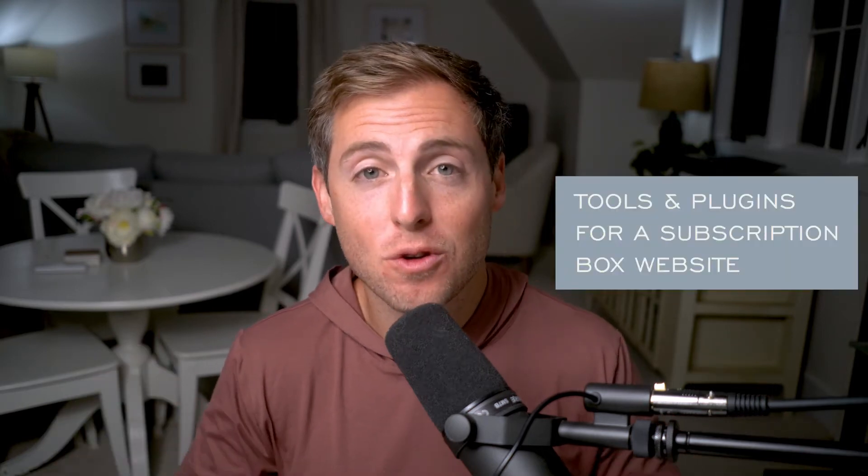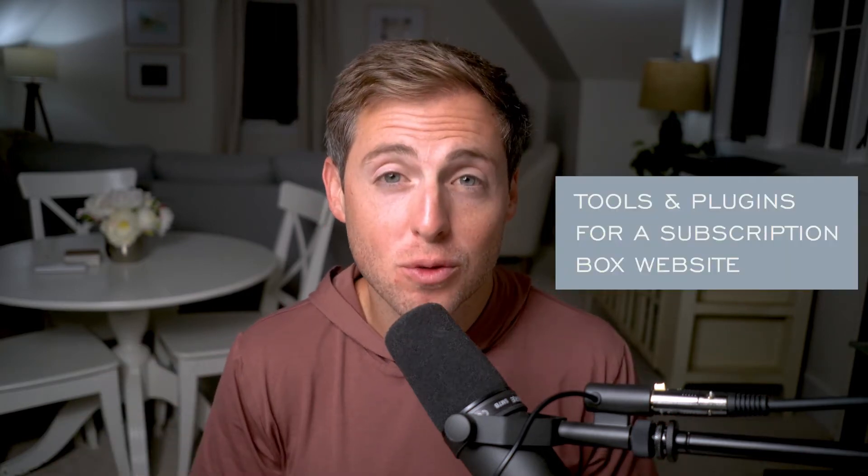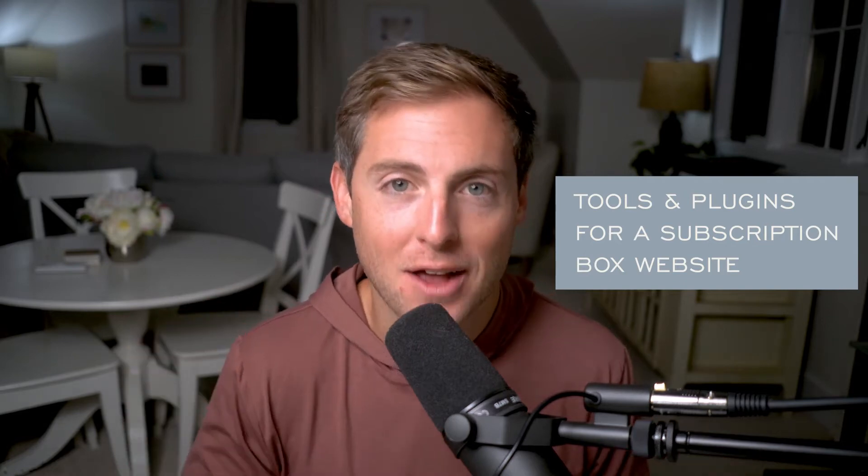We've recently launched a subscription box website and today I'm going to give you a behind the scenes look at all the different tools and plugins that we use to make sure that our subscription box website is as automated as possible.